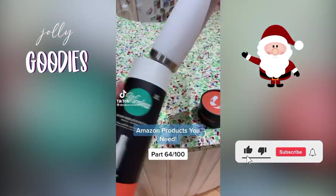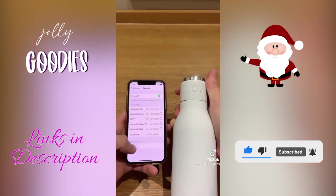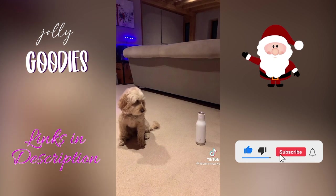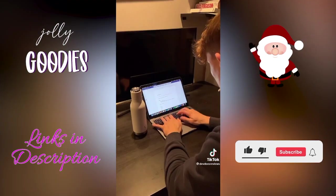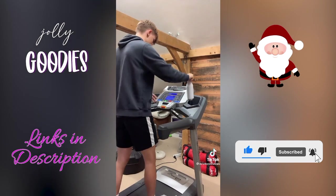This is a water bottle with a speaker in the lid, so you can connect it to your phone with Bluetooth. You can still use it as a regular water bottle. It has great sound quality and it is so super useful to help you drink more water whether you're on the go or working. Great holiday gift idea on a budget and linked below in my description.